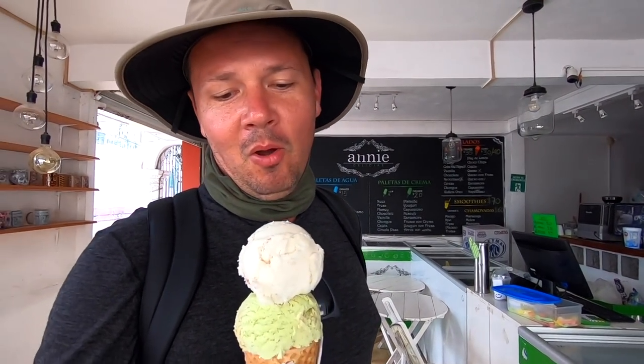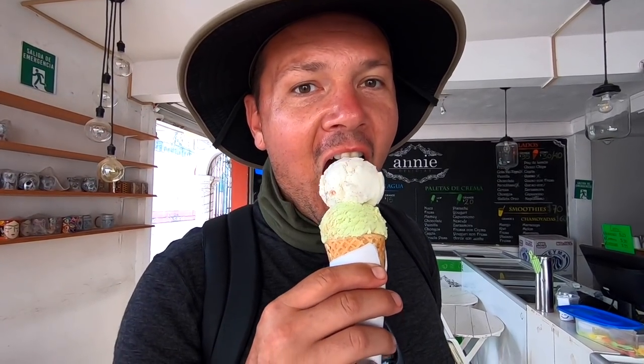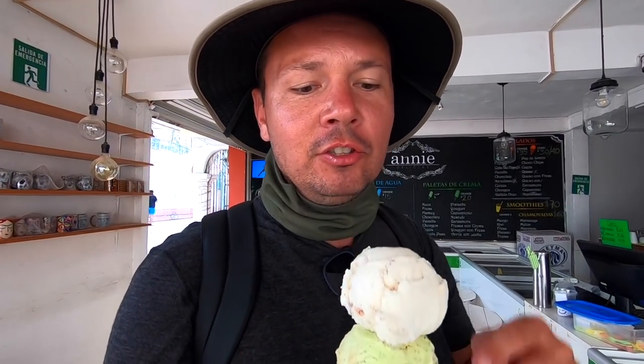I got limon and I don't know what else, but it's good. It's something with pecans. I have a feeling the top one is going to hit the ground.